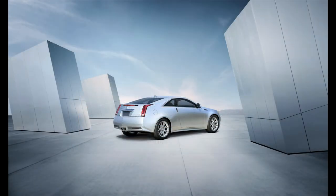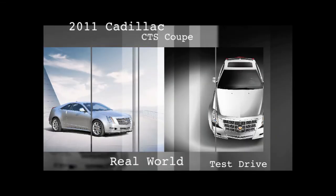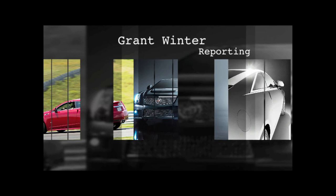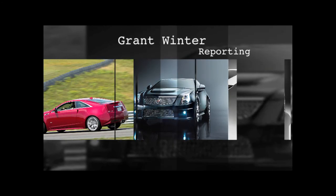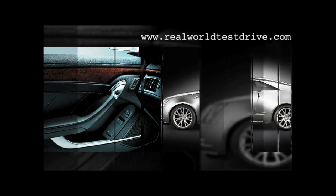The Cadillac CTS Coupe Premium Collection starts at about $47,000. It gets 18 miles per gallon in the city and 27 on the highway. The 19-inch Summer Tire Performance Package adds more than $2,000, bringing the price as tested to about $50,000. I'm Grant Winter, reporting.